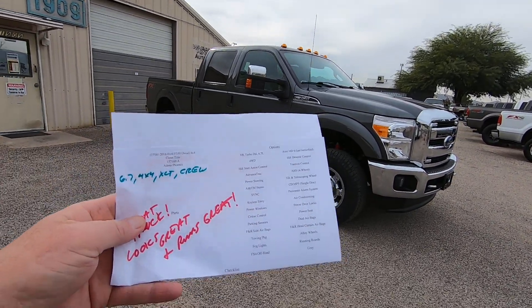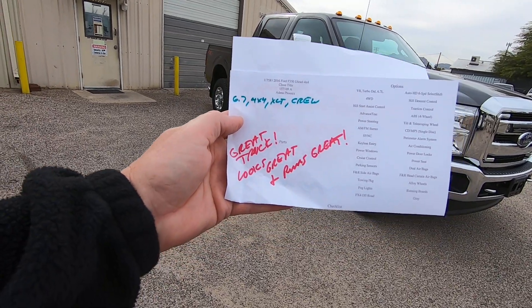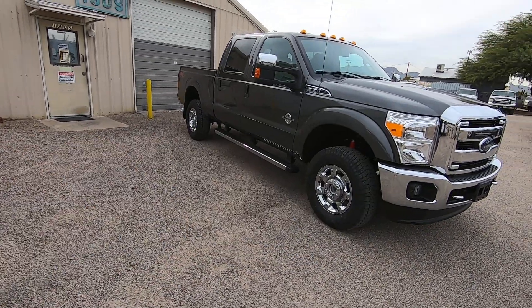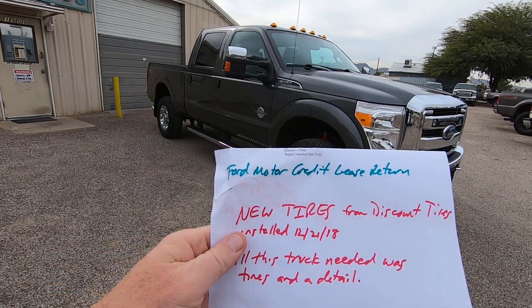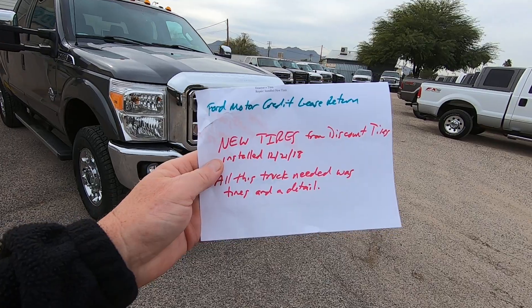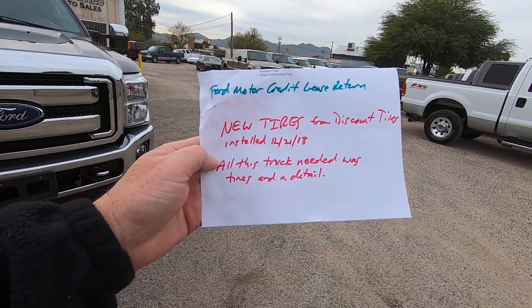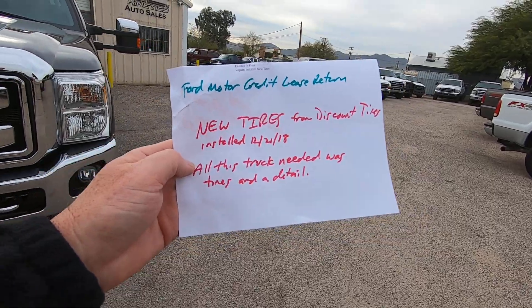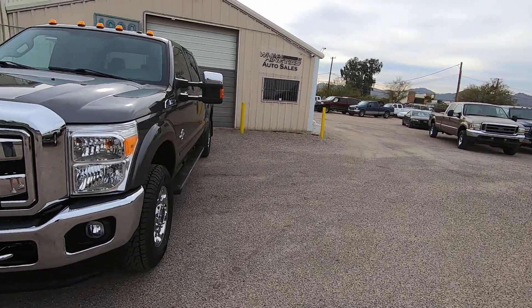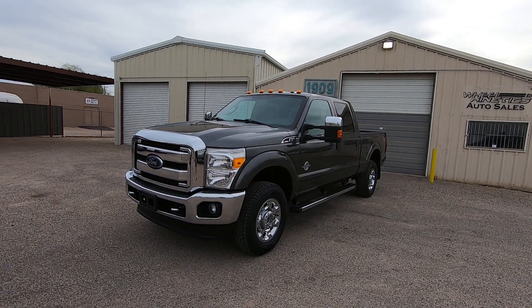We do an inspection. My guys hand me the sheet — it says great truck, looks great, runs great. Ford Motor Credit lease return. New tires from Discount Tire installed 12/21 of '18, which is about an hour and a half ago. All this vehicle needed was tires and a detail. It could have gotten a car wash if it was that clean — I don't even know if it needed a detail, but might as well.